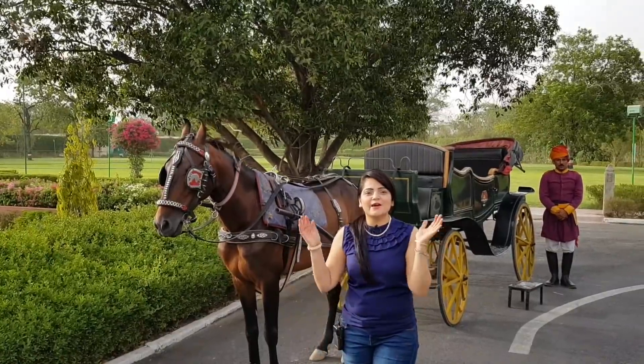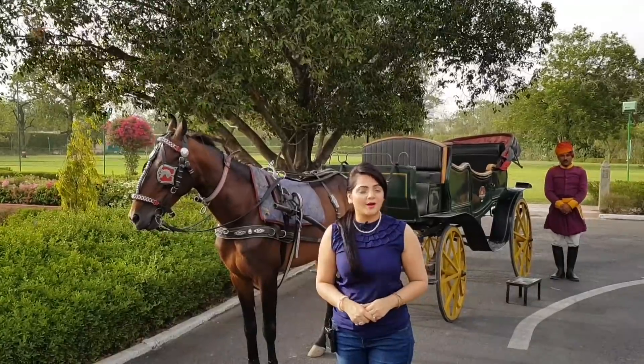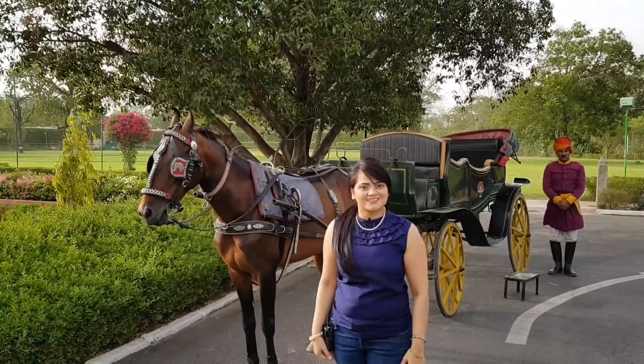Hi guys, I am Priyanka and today I am here at Taj Jai Mahal Palace in Jaipur and today I will show you my Royal Dining Experience here. So come on, let's get started.